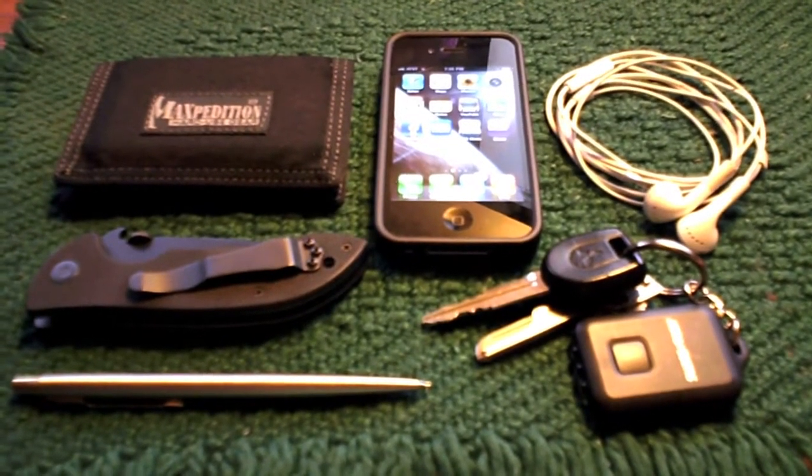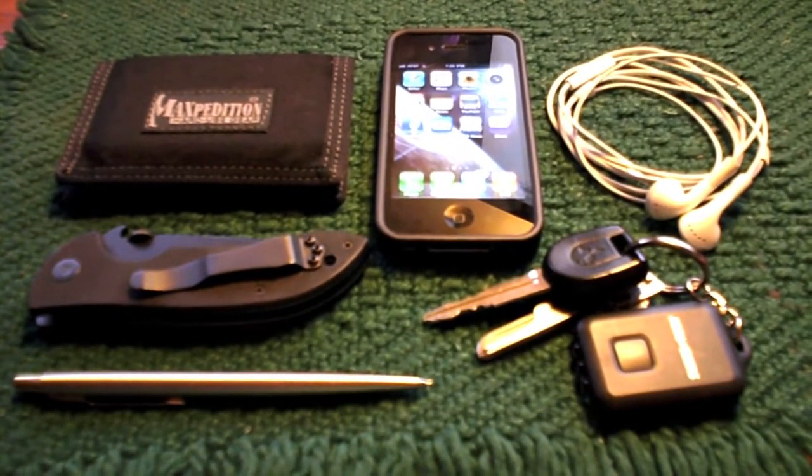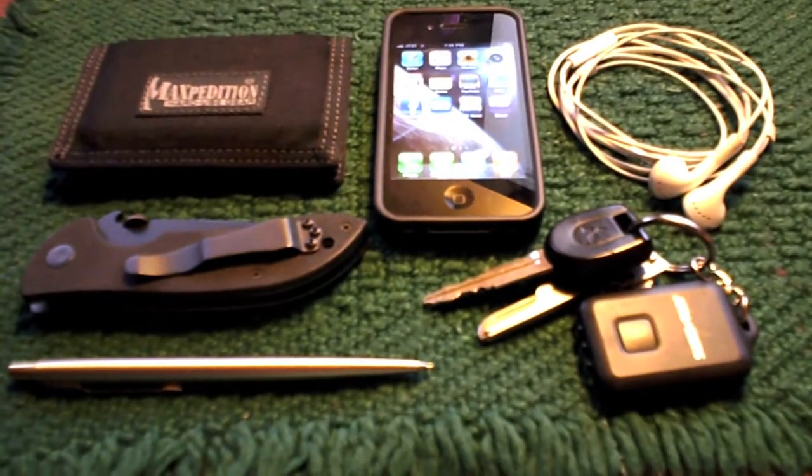Hey guys, it's Frenzied, and it's time for the September EDC update video. I just got home from work and dumped the contents of my pockets out, and that's what you see here.